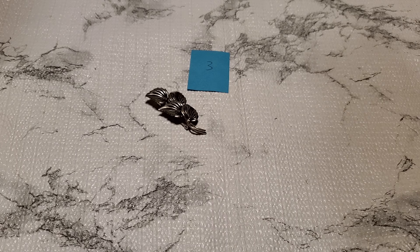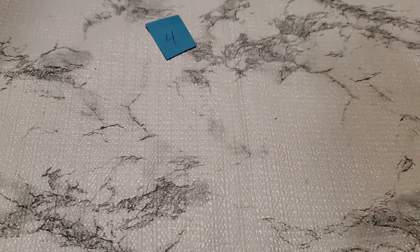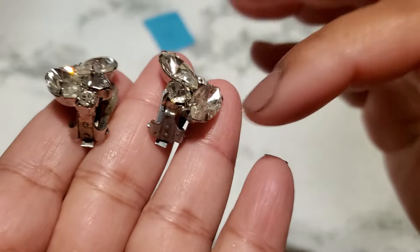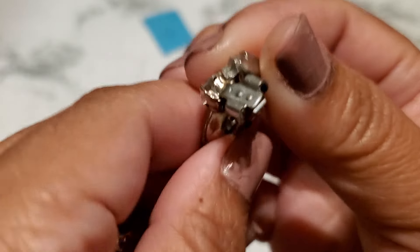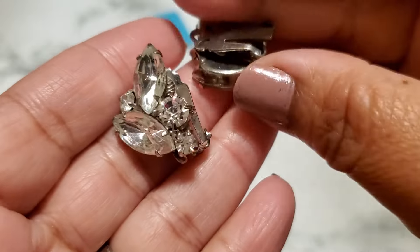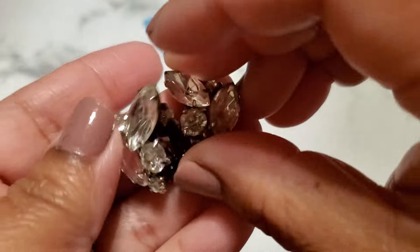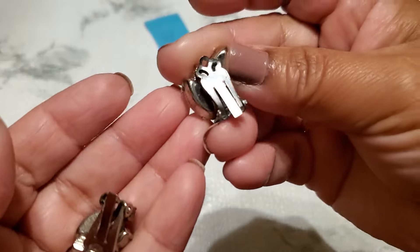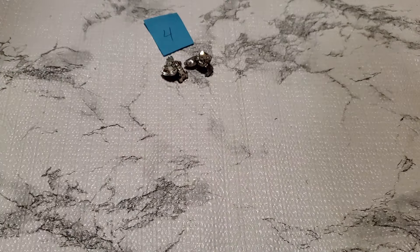And then number four. This one is a clip-on earring, but it's broken on the bottom. One of the rhinestones right here is missing right there. It's still a beautiful earring — this side has the rhinestone but this side doesn't. The clip-on is gonna be $1. Number four, $1.